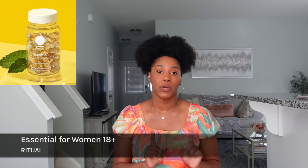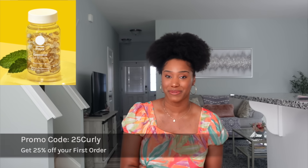Overall, those are the supplements I highly recommend, whether your hair goal is to get longer hair, healthier hair, or a healthier body. You will definitely see the benefits of getting on a high-quality vitamin. Don't forget to check out Ritual — 25% off your first order using the code 25CURLY. I'll post all the details below in the description box.